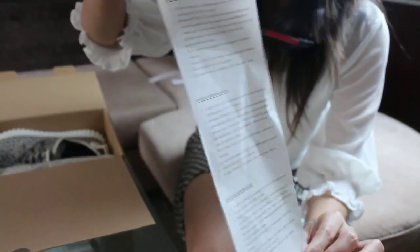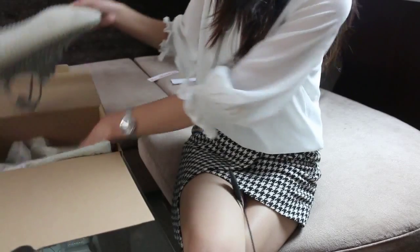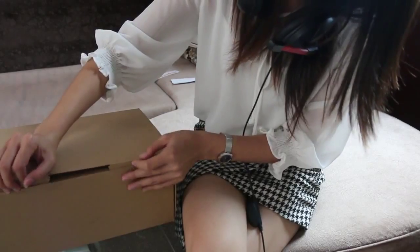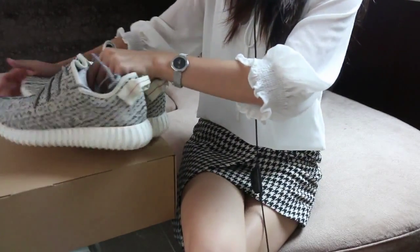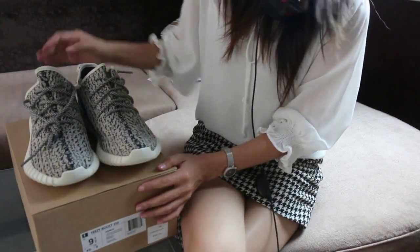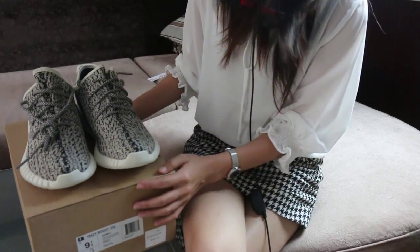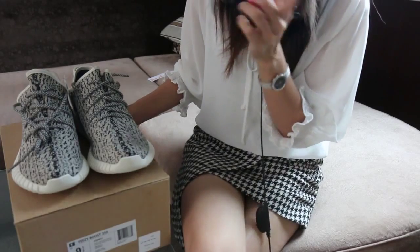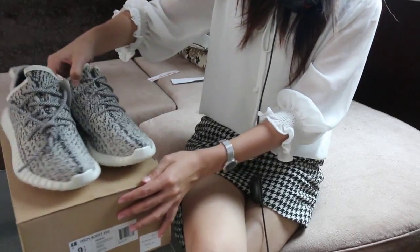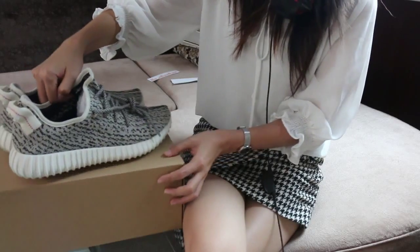Let's go ahead and check the shoes quality. This shoe has a very crazy resale price — even if you spent maybe 3000 USD on eBay, I can't tell you that you will get an original pair. So even if you have money, you still don't have anywhere to order a pair of real shoes.